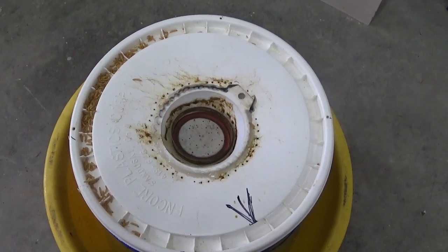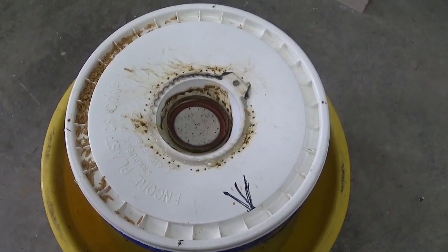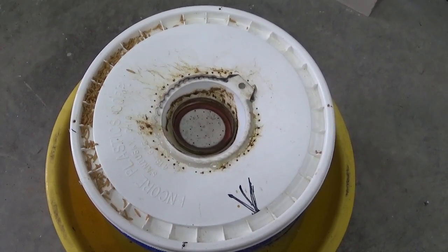Hello YouTubers! I was raising hive beetle larva for an experiment I'm doing, as crazy as that sounds, and this is what I found this morning when I turned the lights on.